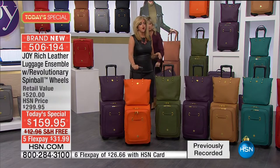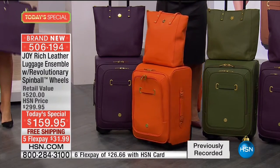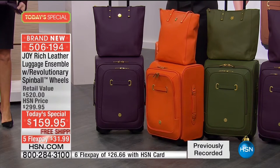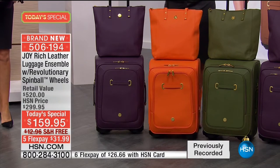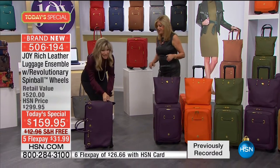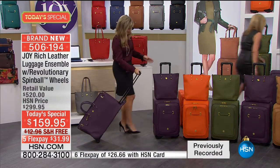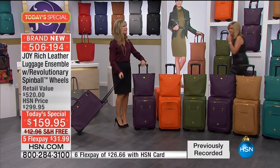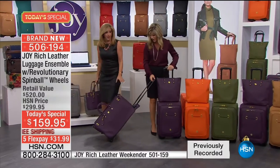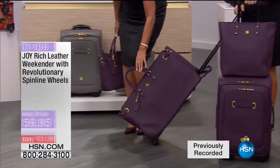Orange - our best caller was saying she went to Europe, her wheels broke and she was so embarrassed. Amy's getting out of control here demonstrating the luggage. So, as Amy shows you the Christie Collection, the beautiful Weekender Duffel - this is, hands down, the most gorgeous Weekender I have ever designed in my life.